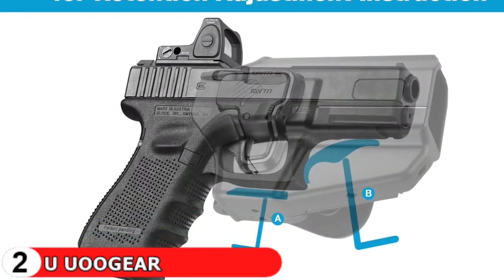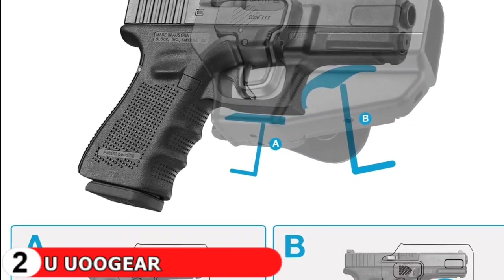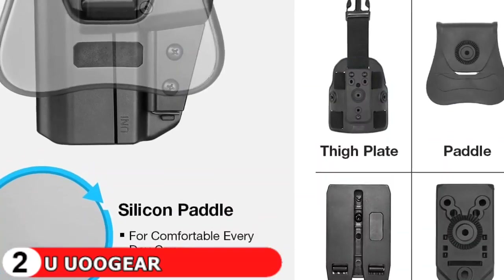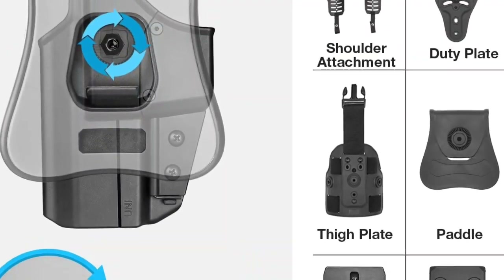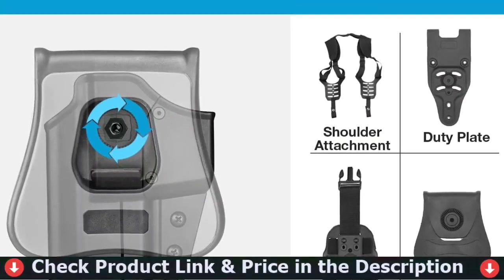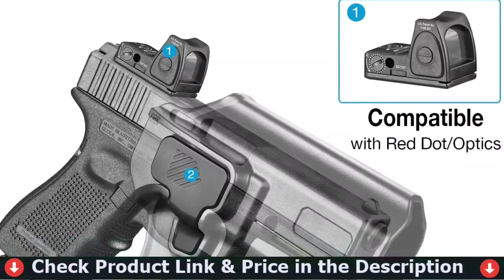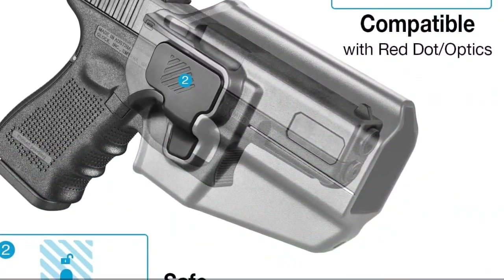The paddle is 360-degree adjustable with an Allen key included in the package, and fits 1.5-inch, 1.75-inch, and 2.0-inch wide belts. It provides the ideal drawing angle for individual preference. To avoid negligent discharge, the release system has been upgraded to ensure that it will never catch the trigger. Note that this holster is not suitable for micro-compact and some subcompact handguns, such as the M&P Shield 9 M2.0 3.1-inch barrel and the Ruger LC9/LC380.